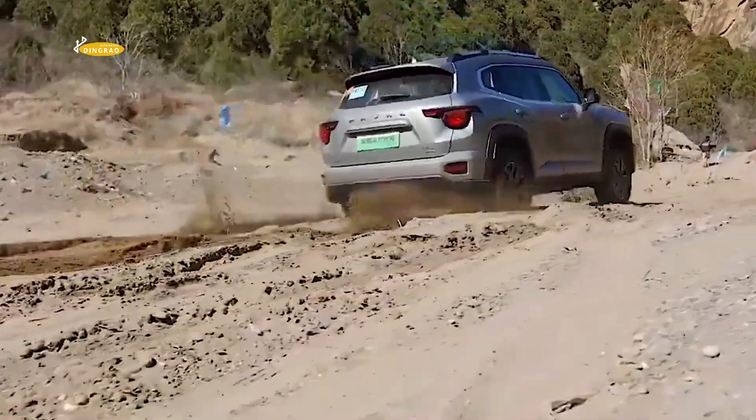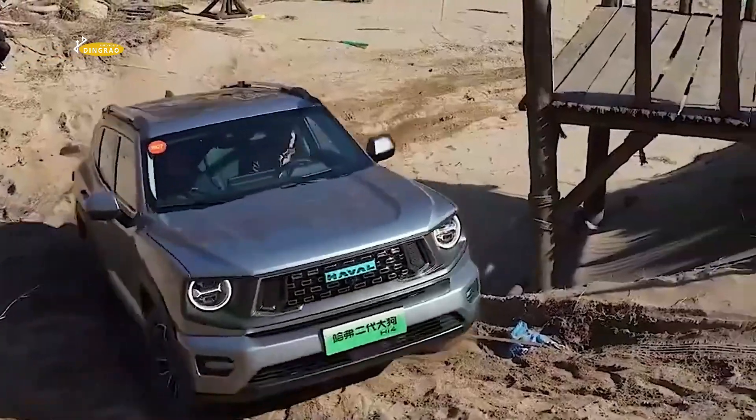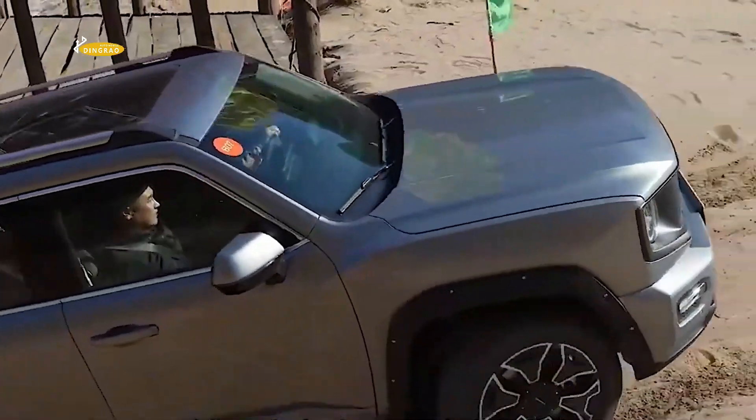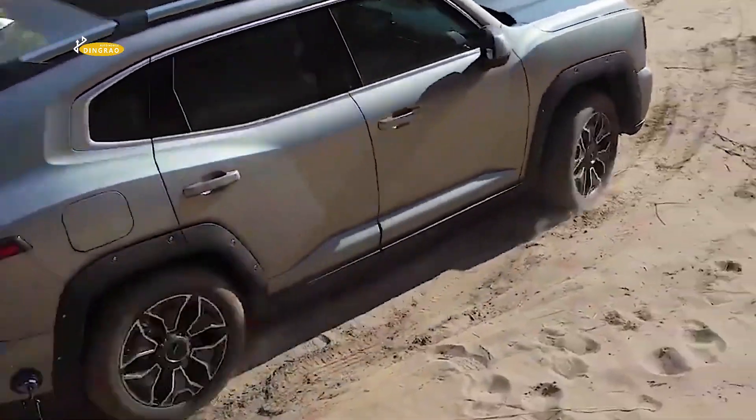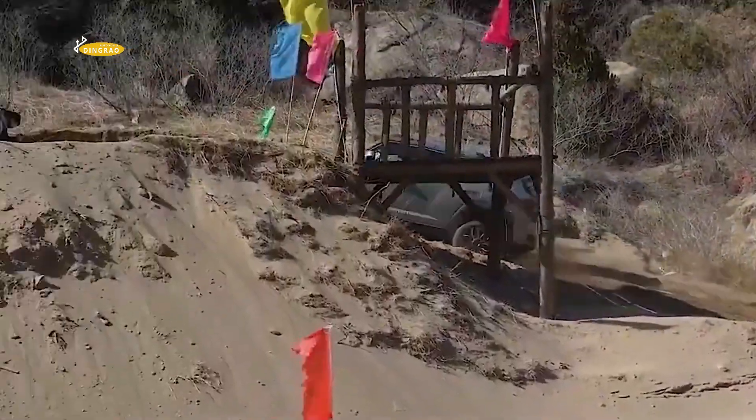The second-generation Haval Dargo Hi4 plug-in hybrid SUV has officially entered the Chinese market and is priced at 179,800 Chinese yuan, approximately 25,000 US dollars. The Chinese market is going through an interesting period right now, as the so-called price war has been ongoing since last year, with companies constantly adjusting prices to attract customers.